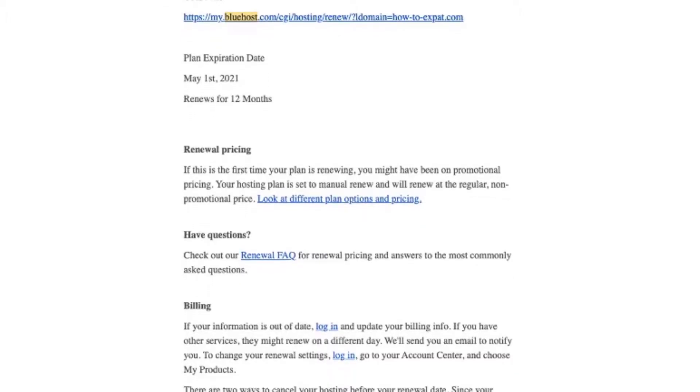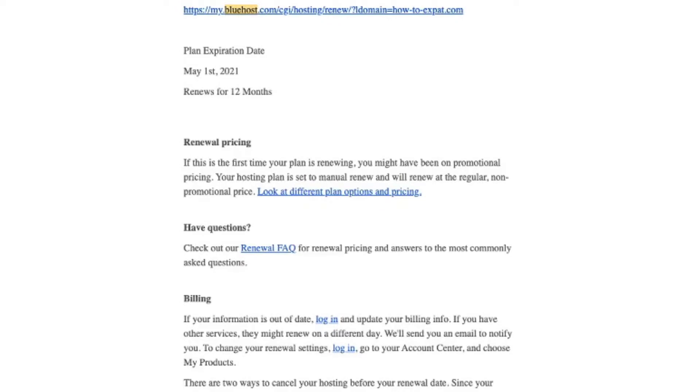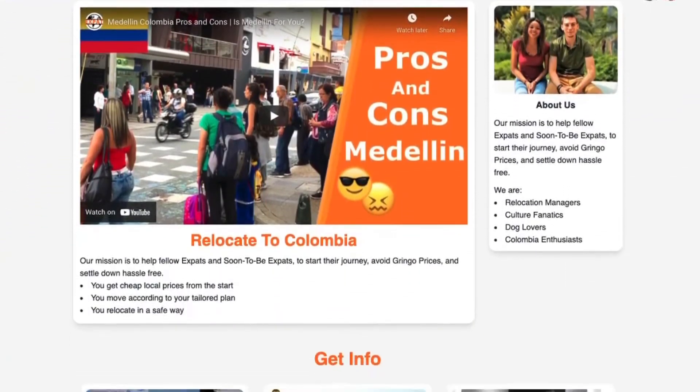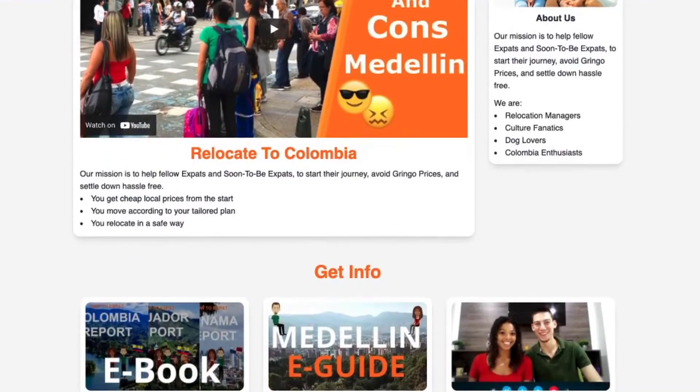Today we're going to talk about how to migrate your website from WordPress to Next.js. Welcome to DevWorld, my name is Sam, and around three weeks ago I got an email from my host Bluehost saying that my old website would have to be renewed. This is a website of an old business I had — it's pretty much just a blog now because we took out all the services. I decided to experiment and try migrating from WordPress to Next.js.